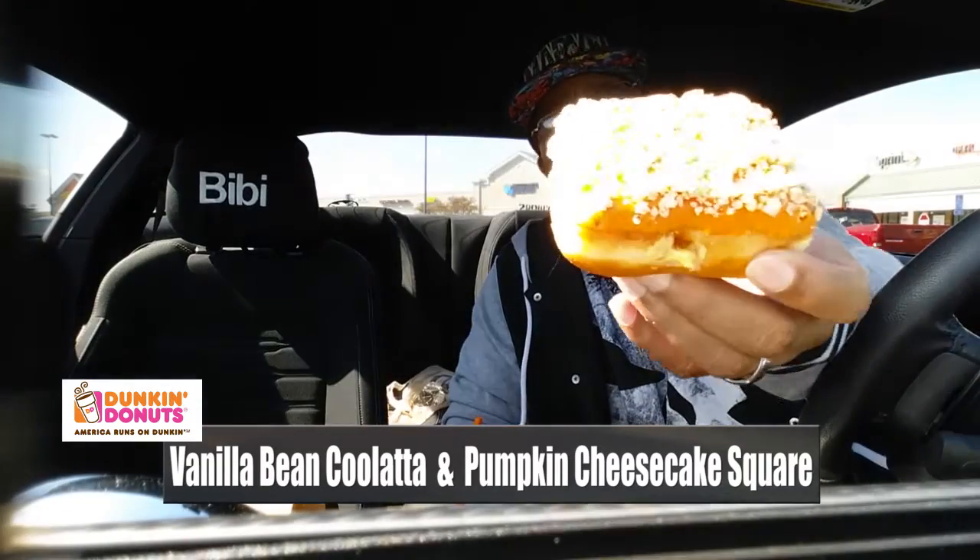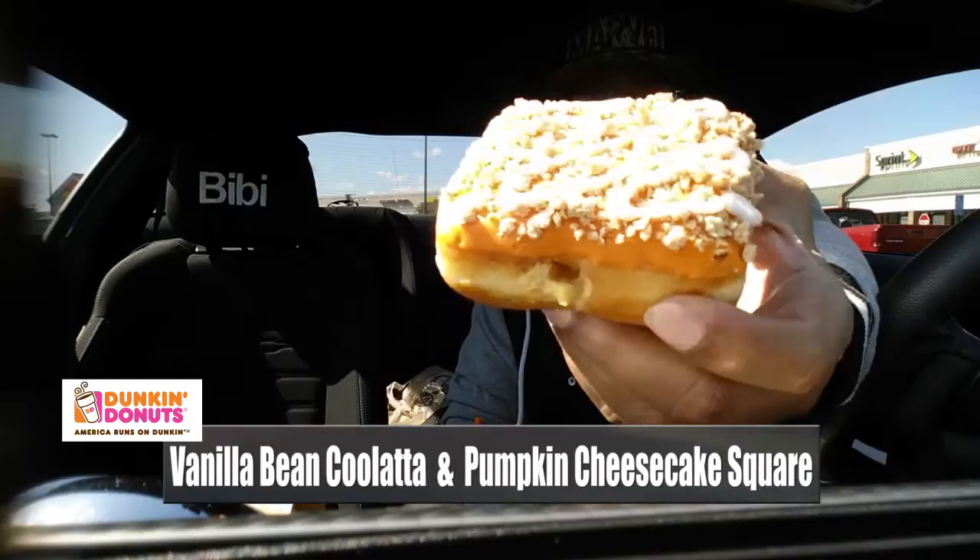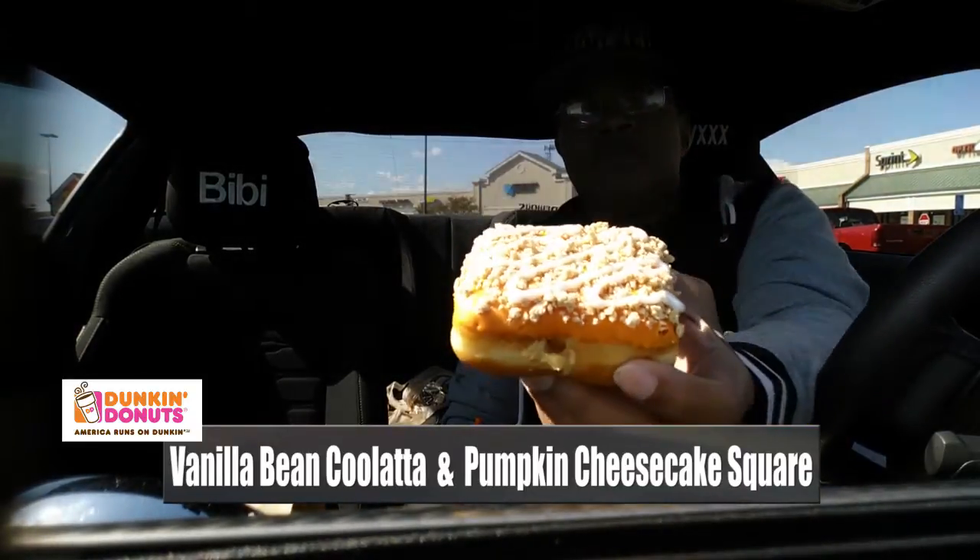In honor of the pumpkin spice latte review, I'm going to give something from Dunkin' Donuts one more chance. I'm going to try a pumpkin-flavored donut square from Dunkin' Donuts. Take a good look at that — it's got a little crumble on top, the little icing, and it looks like pumpkin icing.